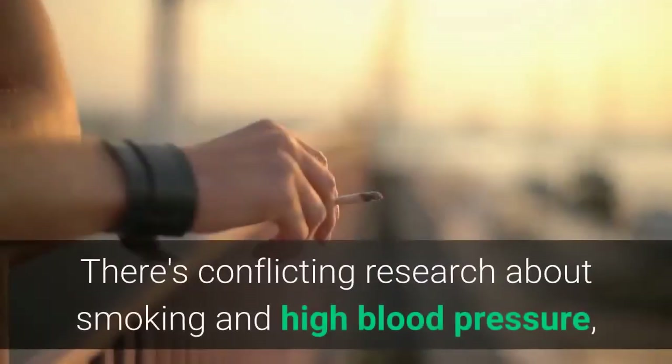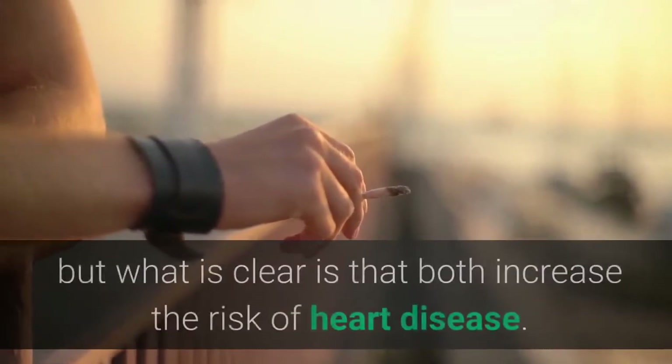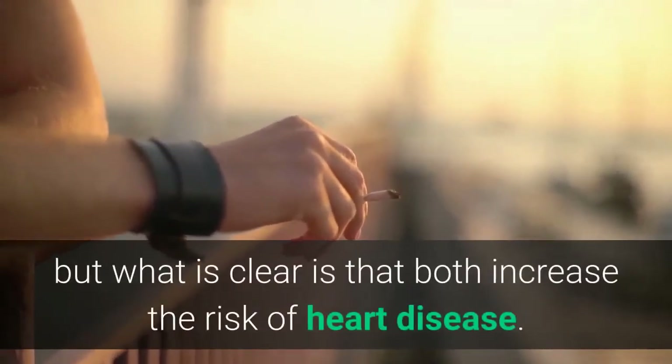9. Quit Smoking. There's conflicting research about smoking and high blood pressure, but what is clear is that both increase the risk of heart disease.